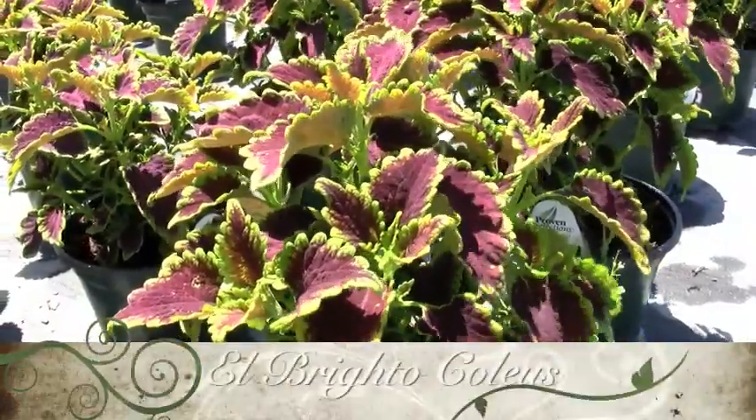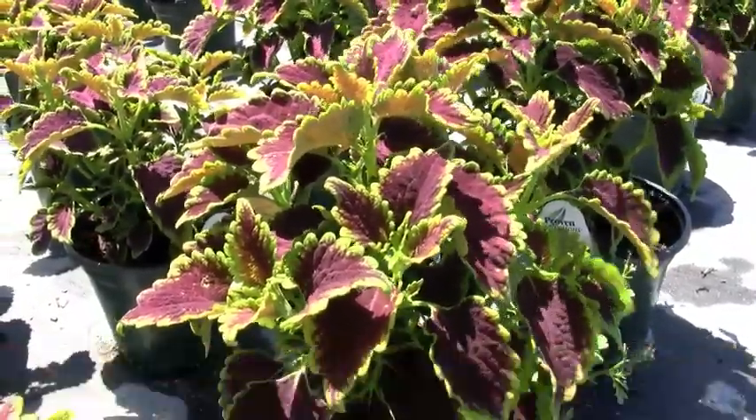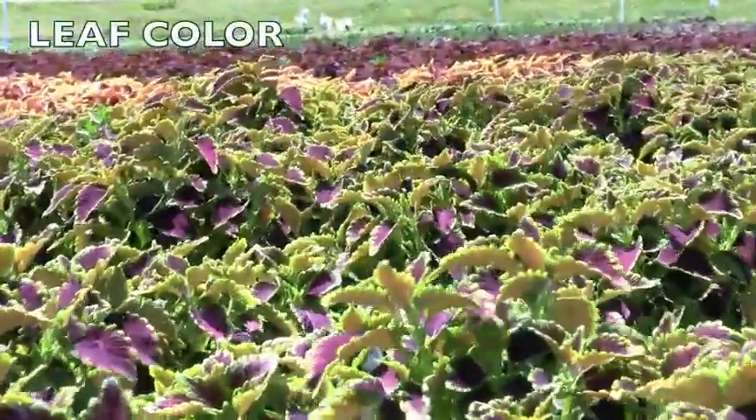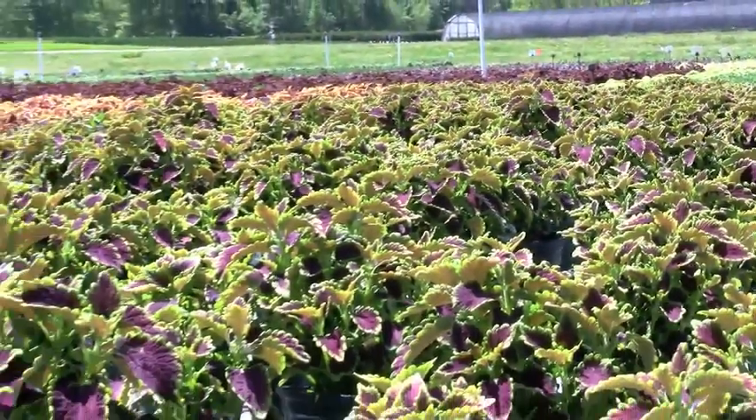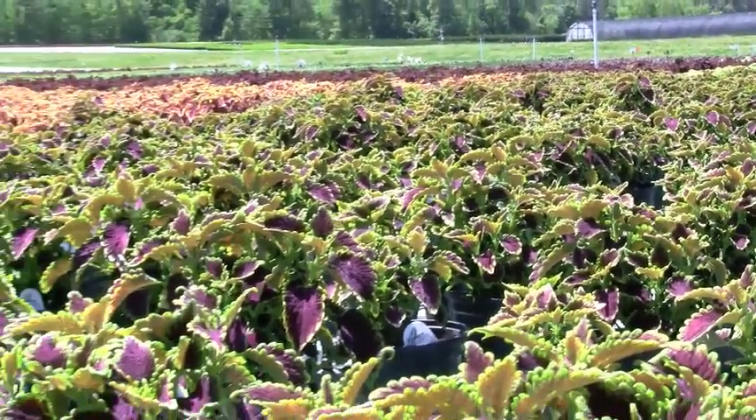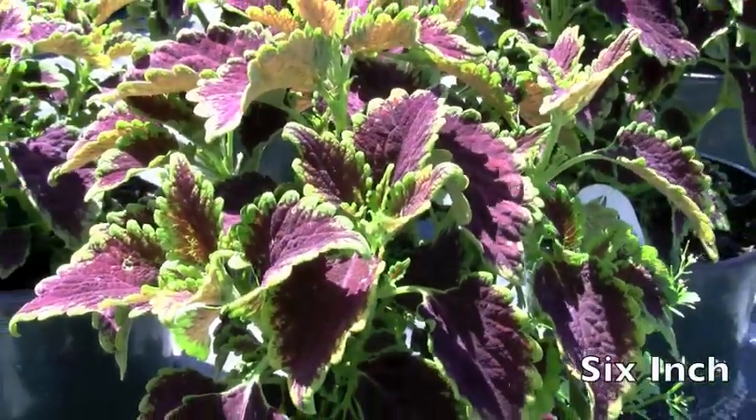Elbrito Coleus. This annual's foliage has purple and red centers with yellow margins. It grows 36 inches tall and can be planted in sun or shade. Many people feel that coleus look best before they flower. To keep foliage in top shape, pinch off the blooms as they appear if you wish.